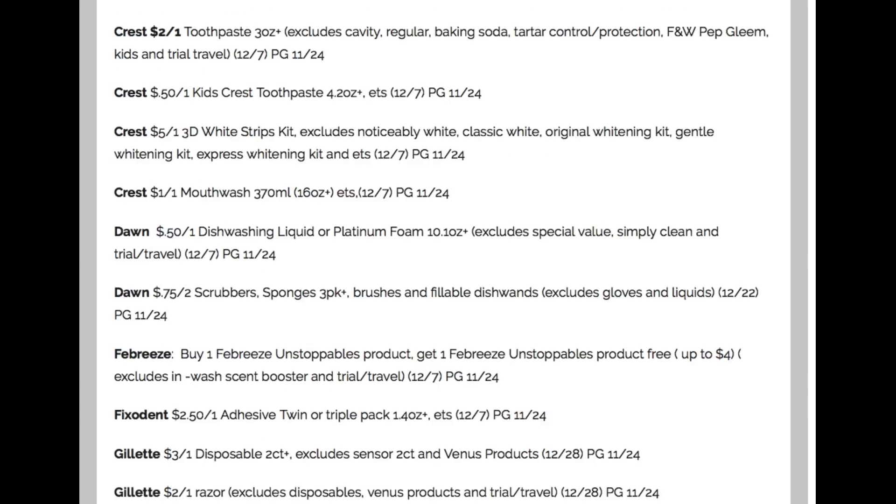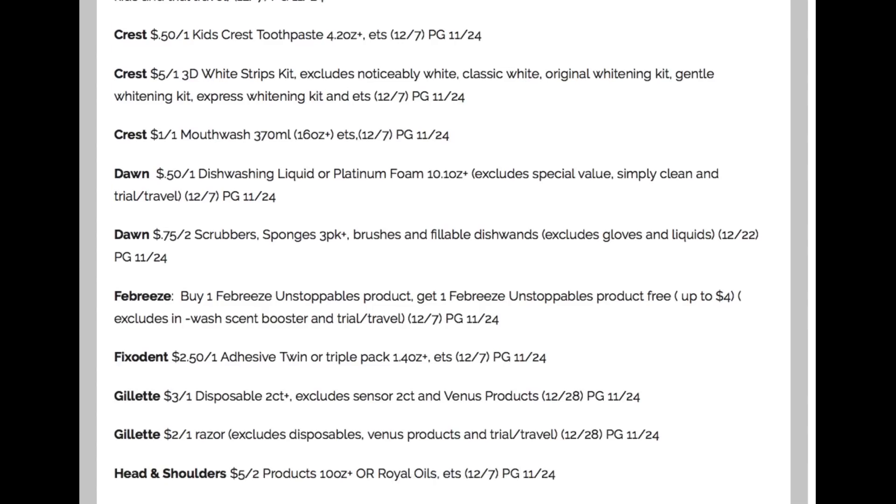We have a Febreze Unstoppables product — buy one, get one free up to $4. That is a nice deal. It excludes the Scent Boosters, but if we can get a gift card deal or something to work with, we can take those coupons and get some super cheap product.